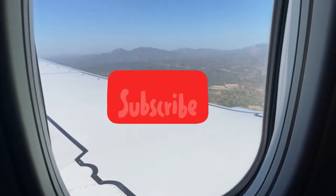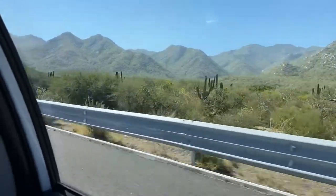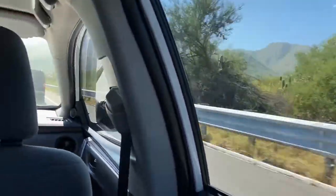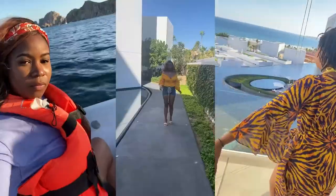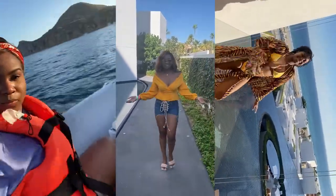Hey guys, welcome to my channel. It's Vanessa and I make travel, fashion, and lifestyle reviews. Today we're on an episode of World Wide Bay — and we're going to Los Cabos, Mexico! I'm so excited to take you guys on this trip.